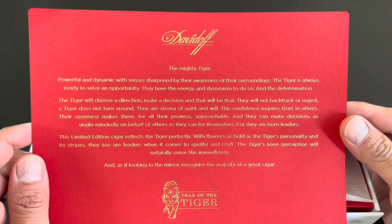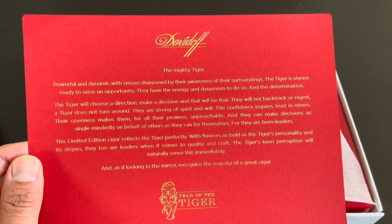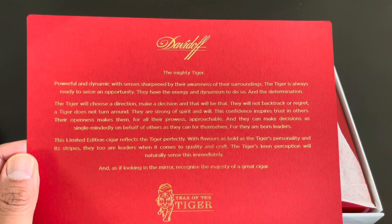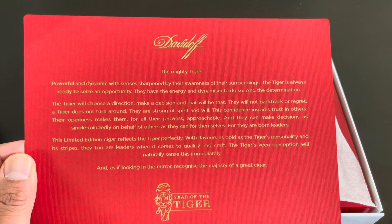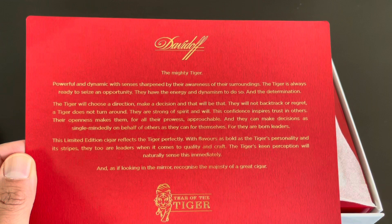Davidoff — the Mighty Tiger. Powerful and dynamic with senses sharpened by their awareness of their surroundings. The Tiger is always ready to seize an opportunity. They have the energy and dynamism to do so, and a determination — the Tiger will choose a direction, make a decision, and that will be that. They will not backtrack. This limited edition cigar reflects the Tiger perfectly, with flavors as bold as the Tiger's personality and its stripes. They are two leaders when it comes to quality and craft. The Tiger's keen perception will naturally sense this immediately, and recognize the majesty of a great cigar.